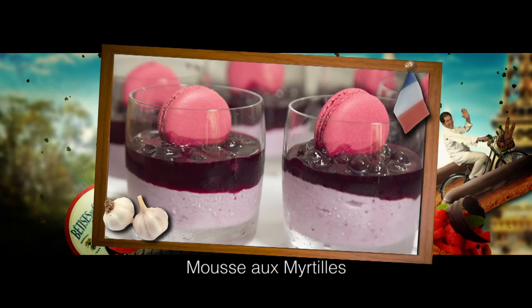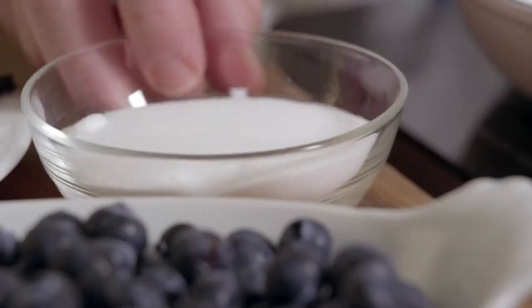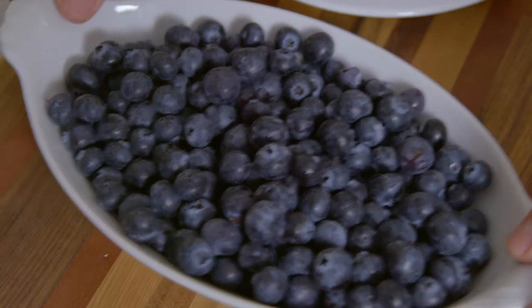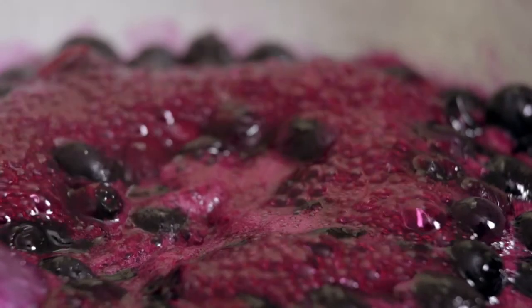This blueberry mousse is an outstanding modern alpine dessert. In a pan, I first place the juice of one lemon with 100 grams of sugar and half a vanilla pod, before adding 400 grams of blueberries to simmer for five minutes.